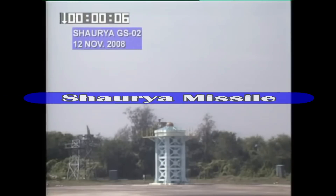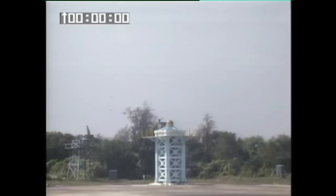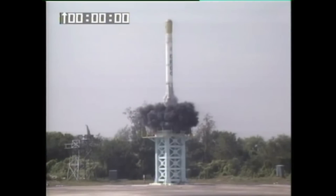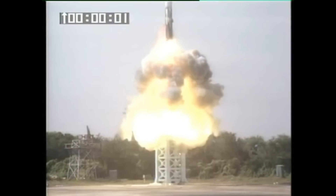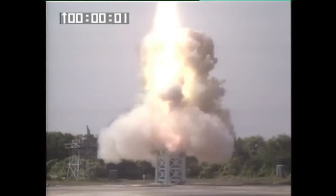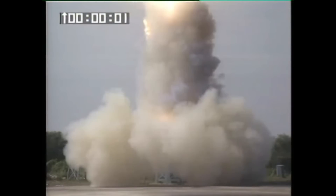India was an early starter in hypersonic missile development. It has fielded Shaurya, which is a canister-launched hypersonic surface-to-surface tactical ballistic missile. This missile is powered by a two-stage solid rocket motor, having a range of 700 to 1,900 km, and is capable of carrying conventional as well as nuclear warheads of 200 to 1,000 kg. Shaurya can reach a velocity of Mach 7.5 even at low altitudes.